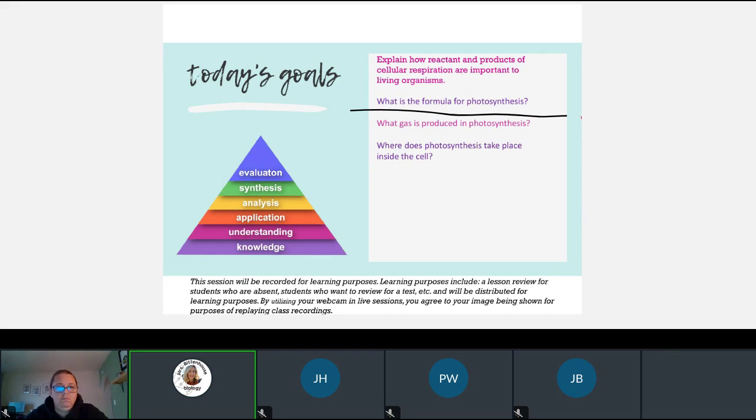Let me look who's here and who would like to read. I'd like somebody new to read today. I guess Hope shall because her hand is up. Hope, do you mind reading all of those today? Since we don't get to hear you often, I'd love to hear you read our objectives. Explain how reactants and products of cellular respiration are important to living organisms. What is the formula for photosynthesis? What gas is produced in photosynthesis? And where does photosynthesis take place inside the cell?